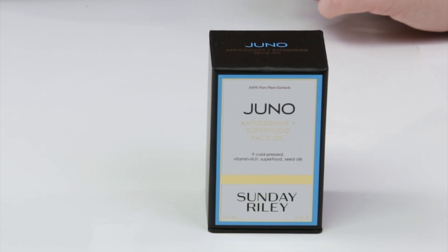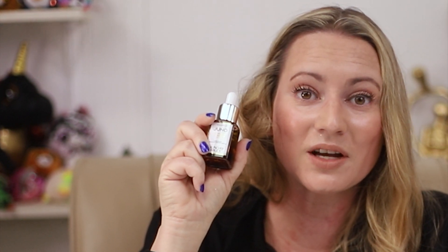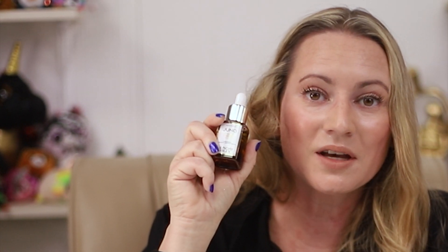Hi, today I'm reviewing the Sunday Riley Juno Antioxidant and Superfood Face Oil. I just want to say I purchased all these products with my own money. I'll never waste your time with sponsored ads or videos, so if you want to help support the channel, check out NoBSBeauty.com, check my Patreon community, or click on the link below.